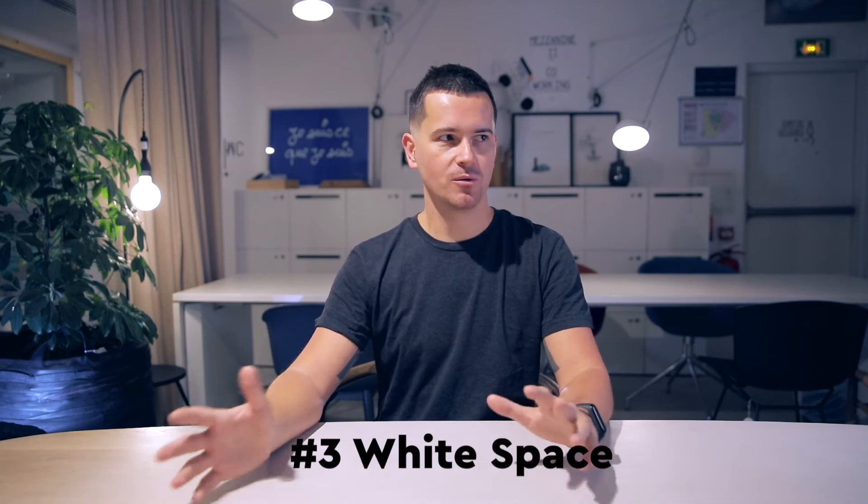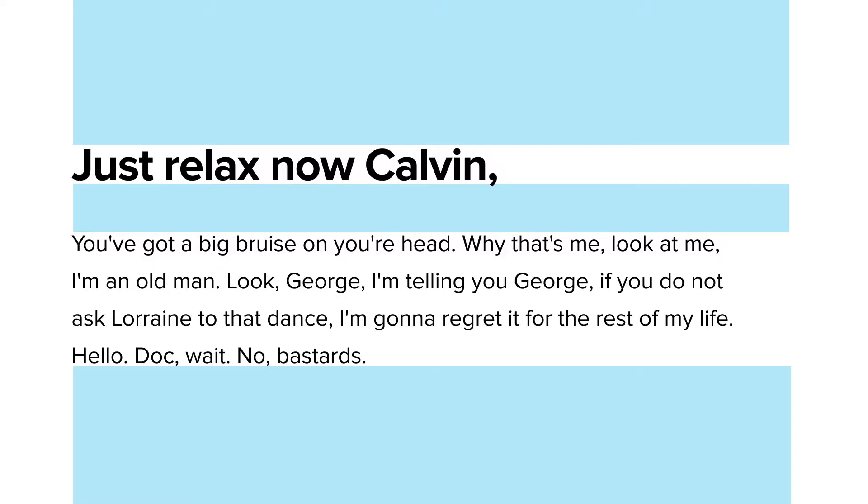Number three: white space, also called negative space. Your doctor recommends it — indulge in white space. It just helps your whole design breathe better and actually relaxes the viewer's eye, making it easier to digest your whole design.